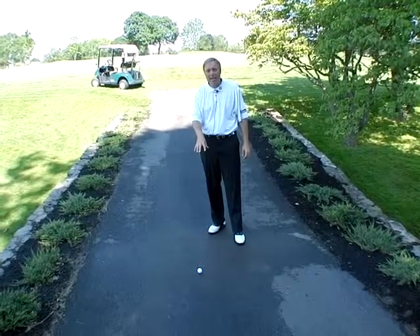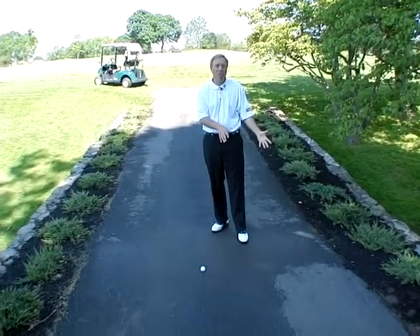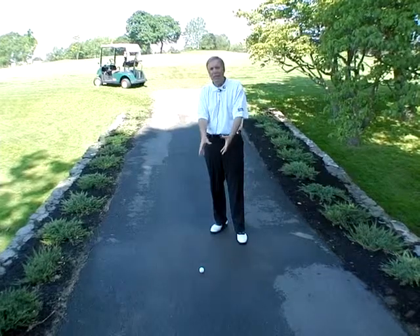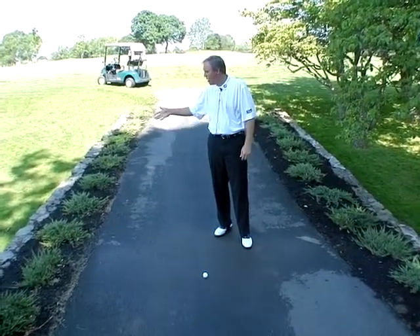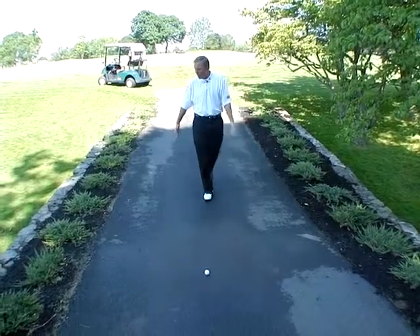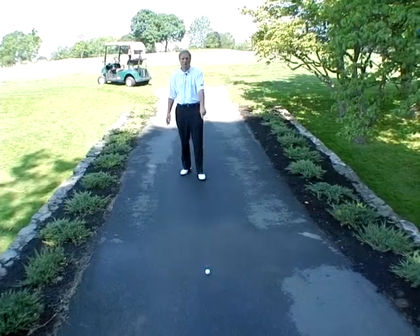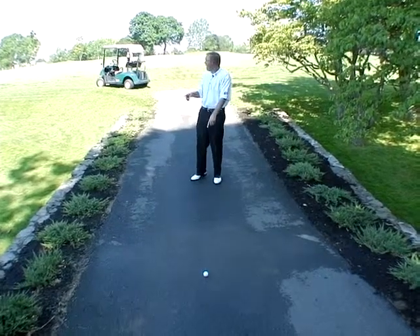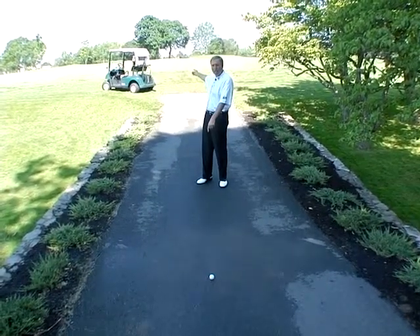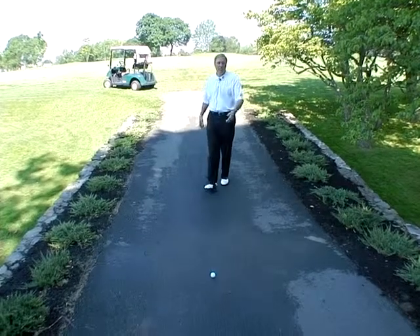So this ruling here is very simple. You don't get relief from the obstruction that you're on. If you want relief here, you've got to take a penalty and follow the water hazard rule. You could go where my ball rolled down the cart path, go two club lengths where it last crossed the margin of the hazard right here. I could keep the point between me and the flag and go as far back as I want. I can go back to its original position and hit it, or I can try to hit it off this slide right here.